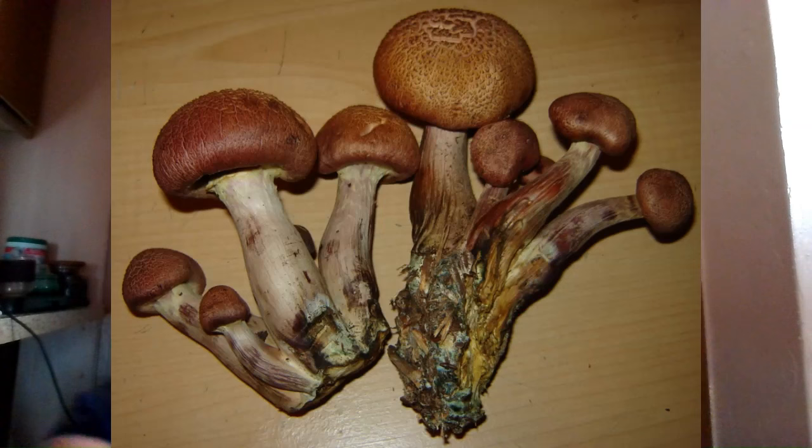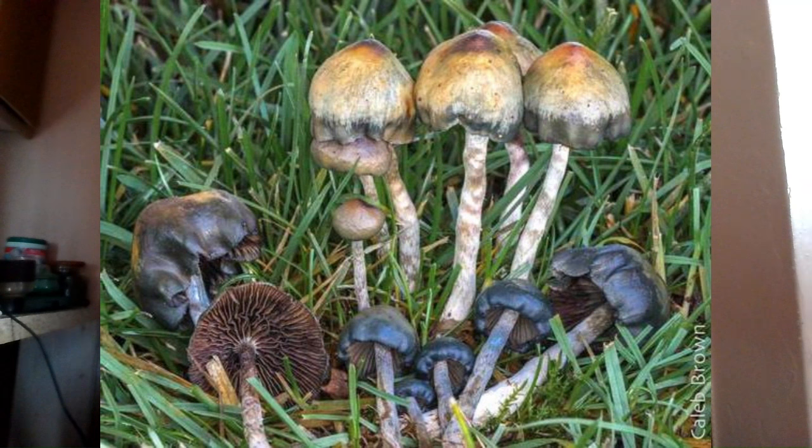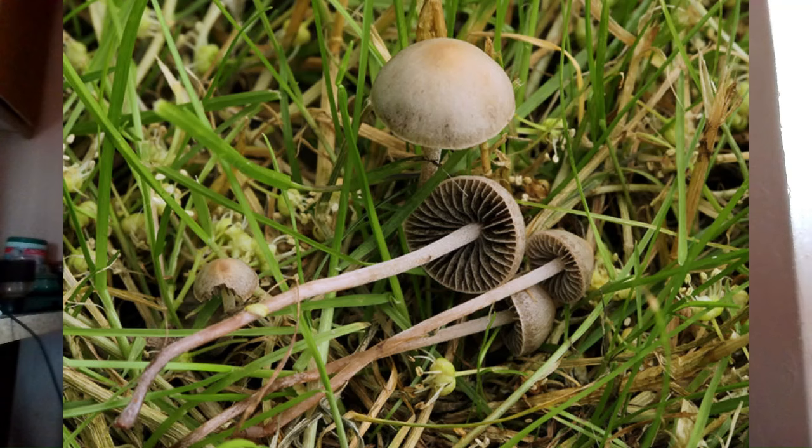In the New England states and the northeast, you can find Gymnopilus luteofolius, Gymnopolis luteus, Panaeolus cyanescens, Psilocybe baeocystis, Psilocybe stuntzie, Psilocybe ovoidicystidiata, and a couple of other species of Panaeolus here and there across different states.